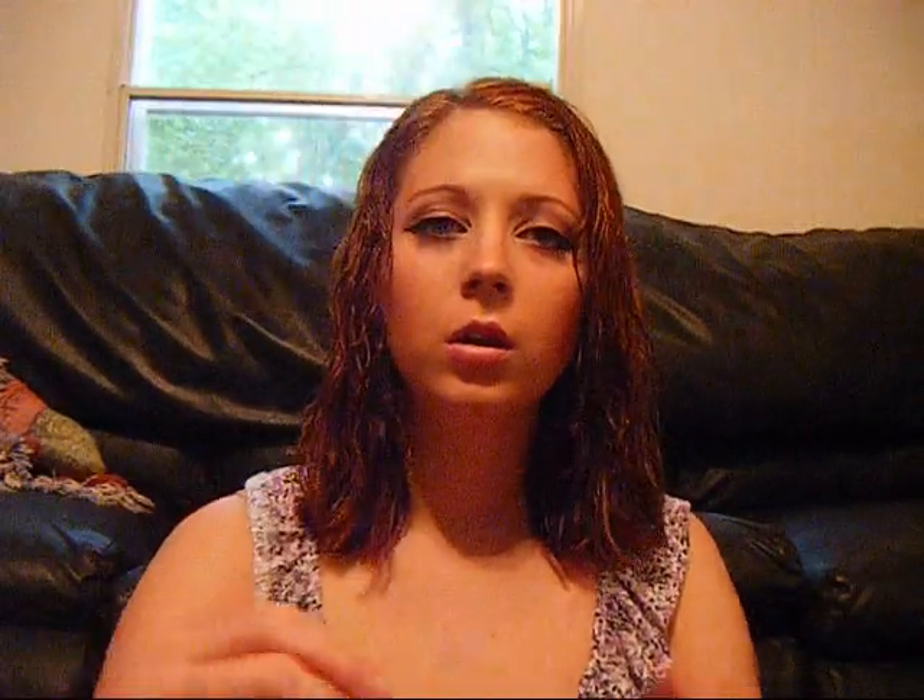The first thing I'm going to show you is a NYX Jumbo Eye Pencil in the color Yogurt, which looks like this. It's just a champagne-y brown color, and I have it right here already. It'll be good as a nice base color.